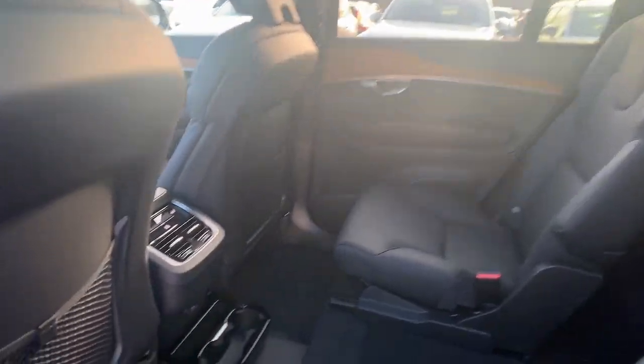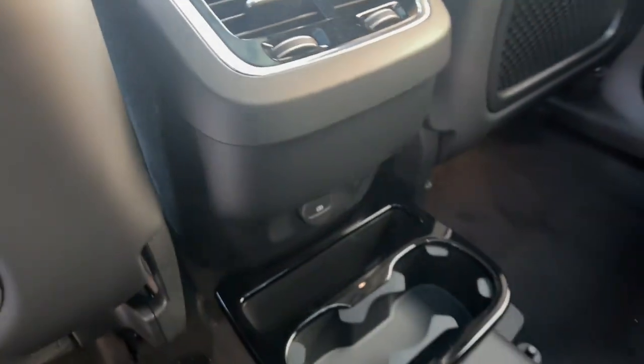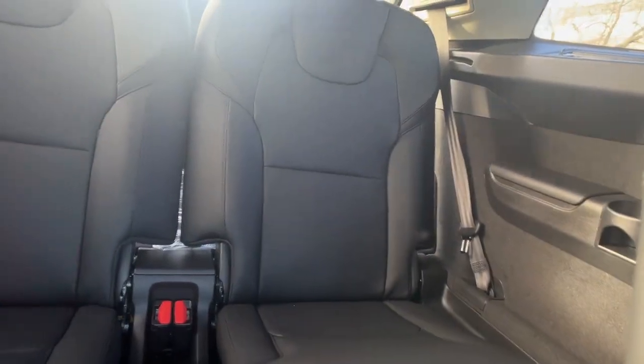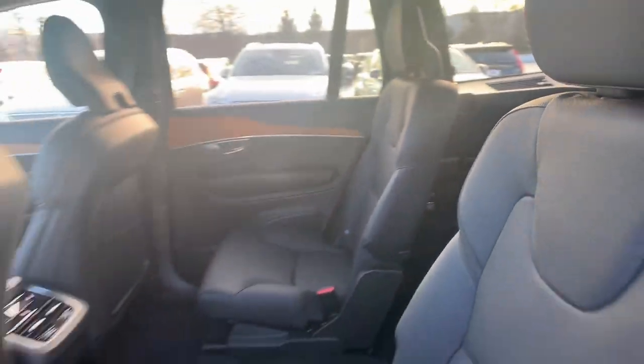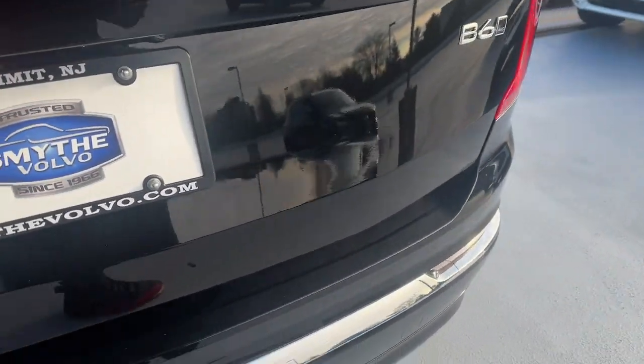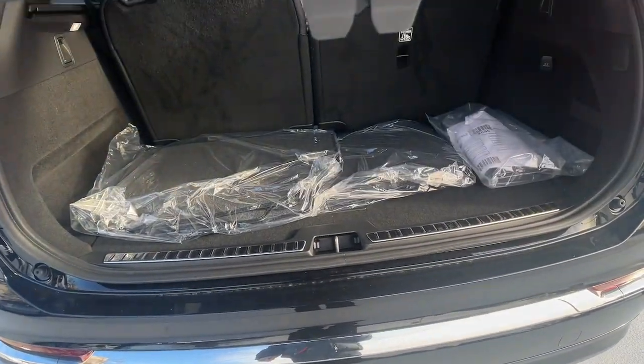These are just some of the great options this vehicle comes with: heated steering wheel, Apple CarPlay and/or Android Auto, keyless entry, navigation system, moonroof, backup camera, power passenger seat, fog lamps, heated rear seat, and heated mirrors.